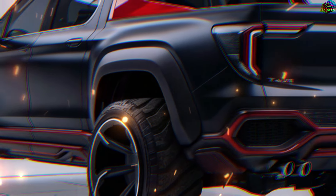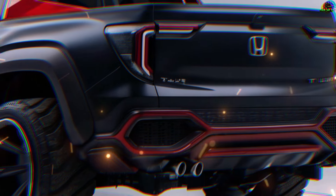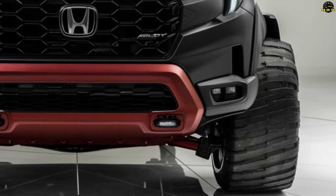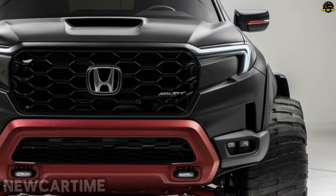The 2025 Honda pickup is said to be the Korean brand's most formidable rival to the Ford Ranger and Toyota Hilux, based on official computer renderings that have surfaced online following the recent leak of spy pictures that disclosed key details about the forthcoming midsize truck.